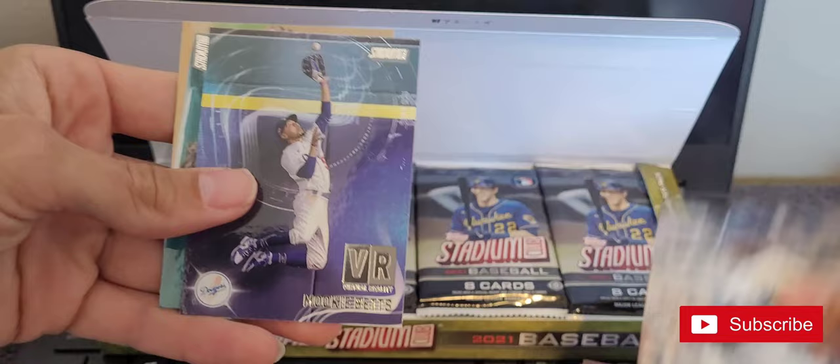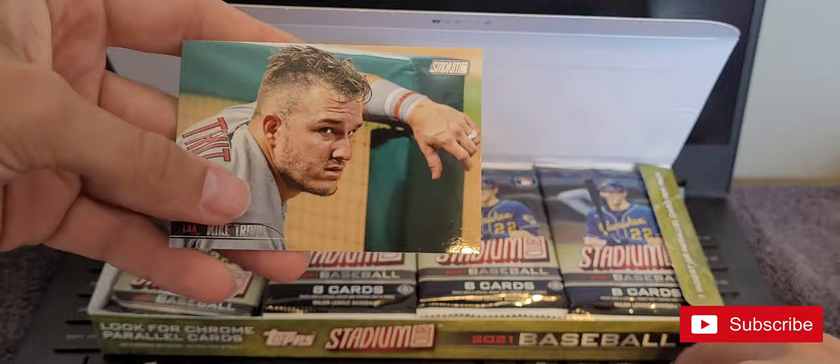We got some stuck-together cards here: a Jackie Robinson, a Mookie Betts, and a Mike Trout.